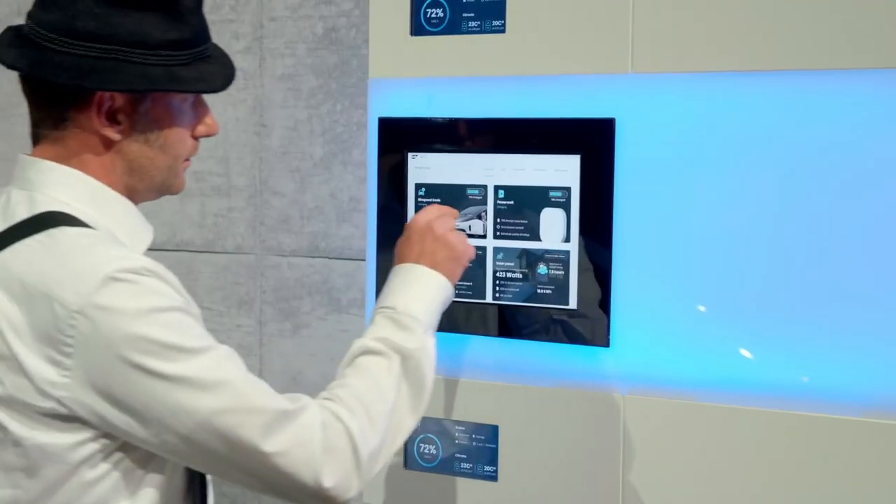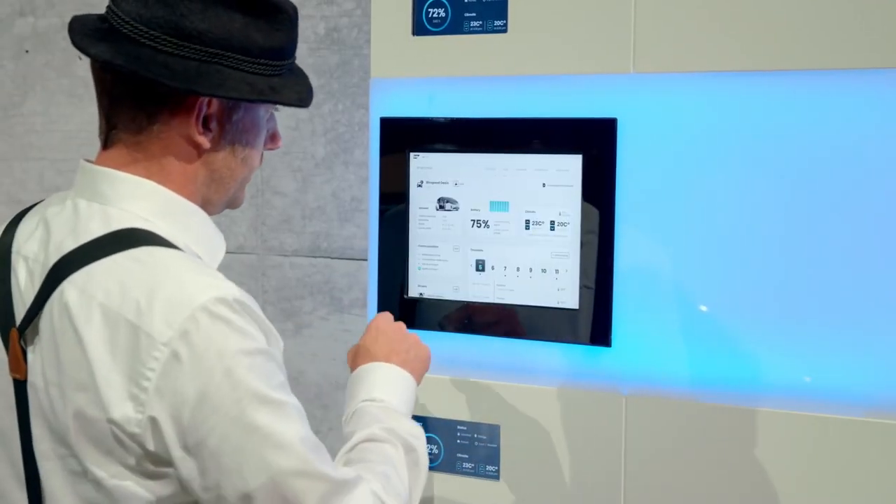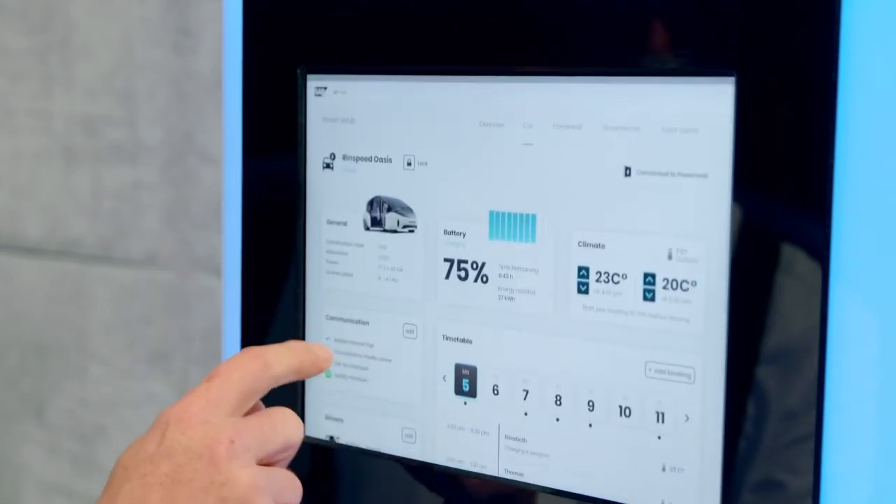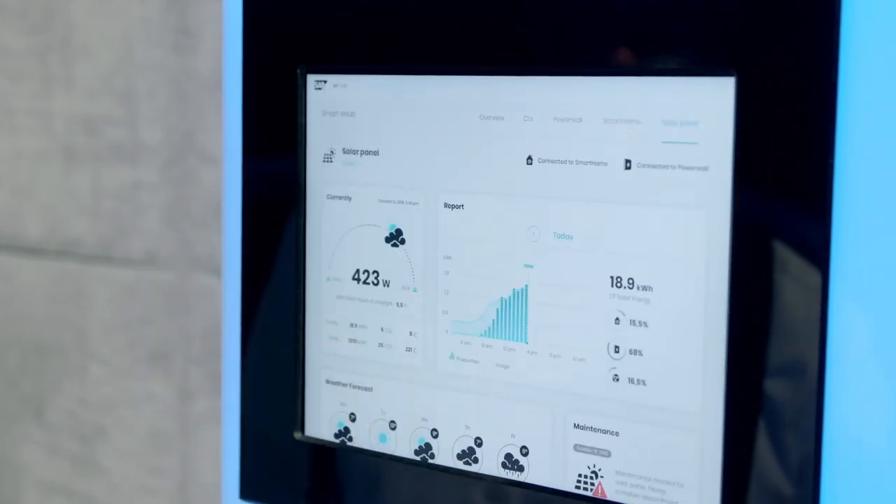And the third step: finally the customer will come home to his garage, plug the car into a power wall, and then it mixes up the driver's portal services with some home automation.